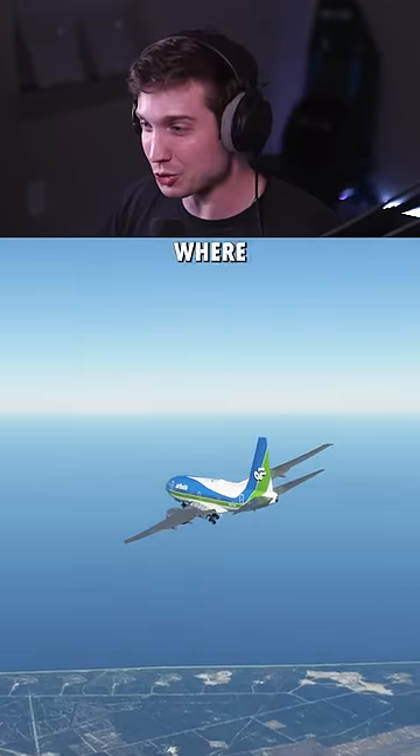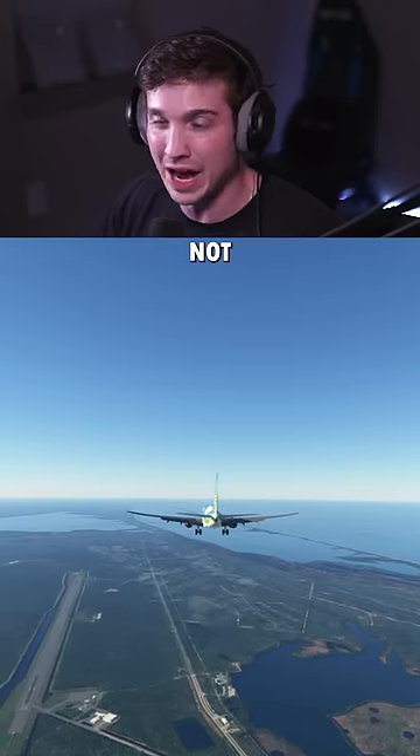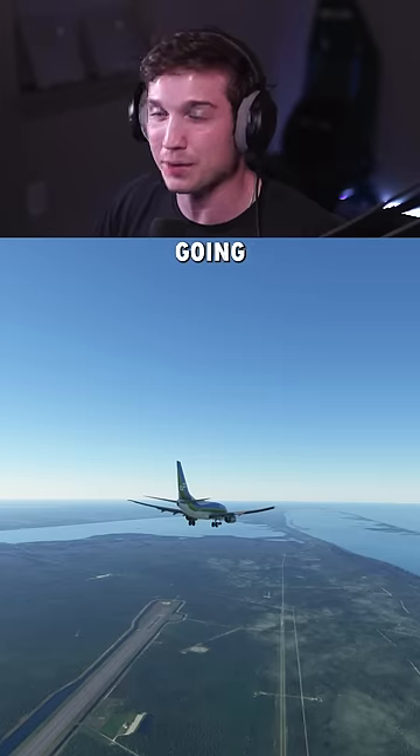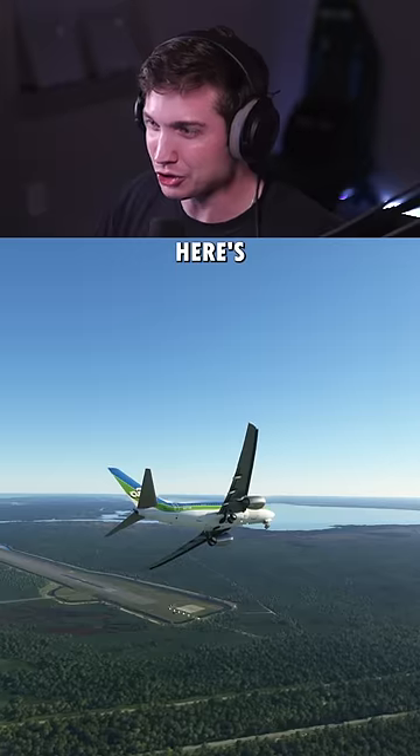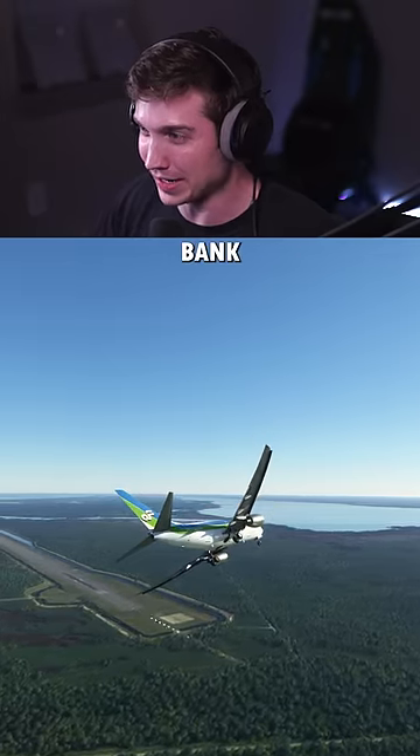We've done two full circles and this is where a real pilot would be helpful, because I am still too high but also not high enough to do another circle. So I'm going to go around to the other side and try to land from another direction. And here's our super sketchy approach after going around to the other side, with a horrible bank angle right here.